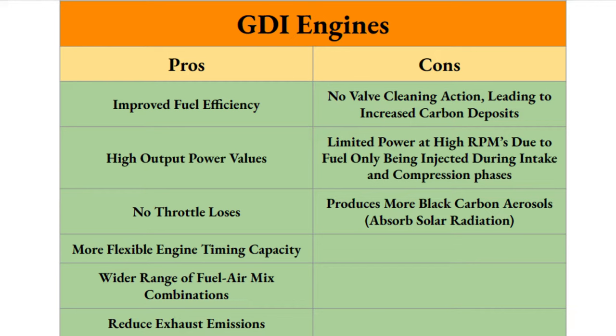These are significant advantages — things you'd much rather have than not. There's a lot to like here, and arguably more to like than to dislike. It just happens that the downside can lead to failure of your car. Moving to the cons: the biggest one is no valve cleaning action like other types of engines, which leads to increased carbon deposits and potentially the downfall of your engine.